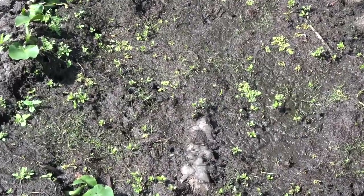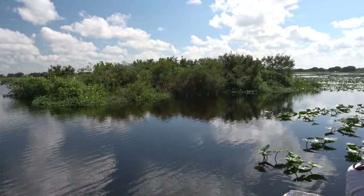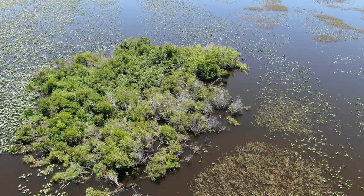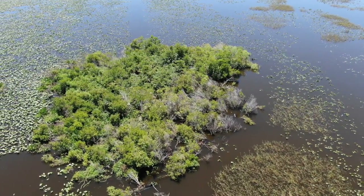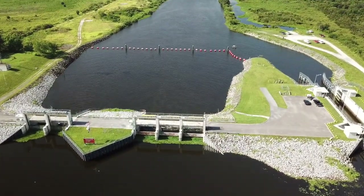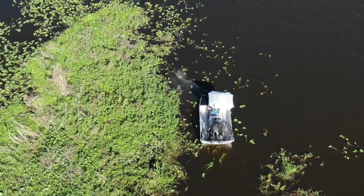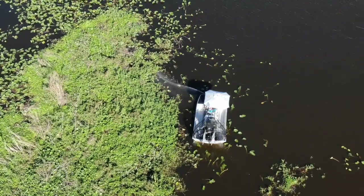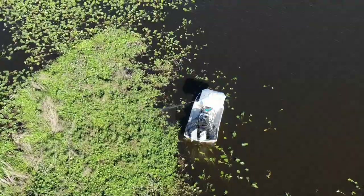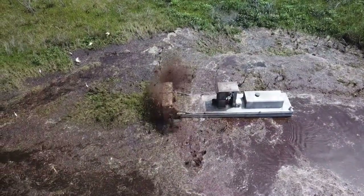Terrestrial plant seeds blowing in the wind land on the mud and begin to grow. Before long, you have a floating island that can even support trees. These islands move around the lake and can clog draining structures like the one on the south side of Lake Kissimmee. So the FWC has to hire someone to get rid of these floating islands. There are two ways to remove them. Since FWC loves to spray chemicals, their favorite method is to spray them with herbicides, chop them up with a chopper boat, and flush them down the river so they end up in Lake Okeechobee.